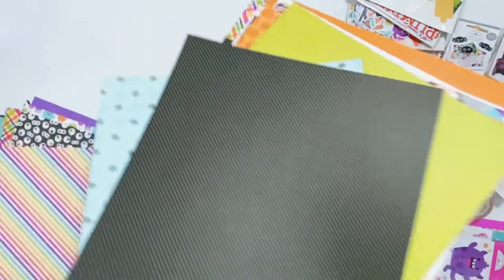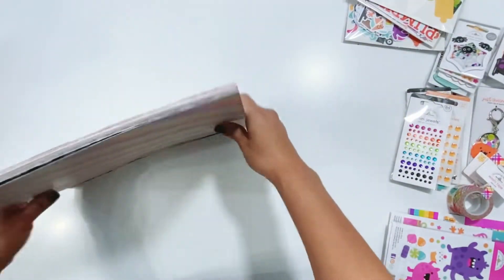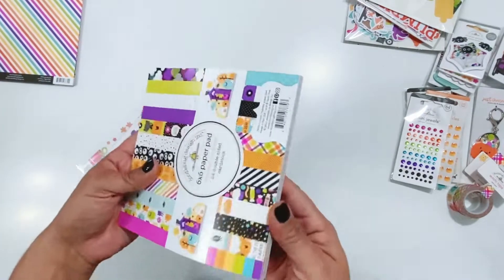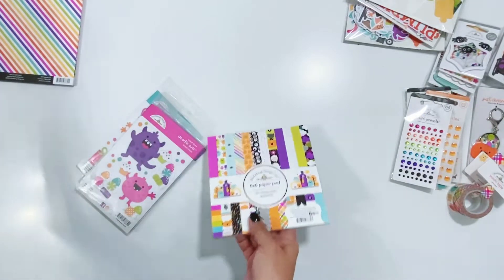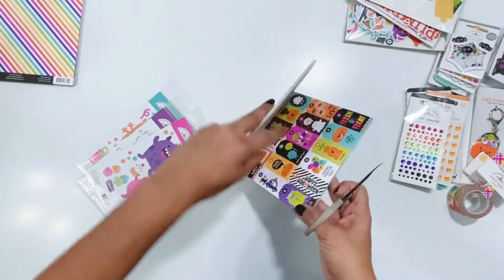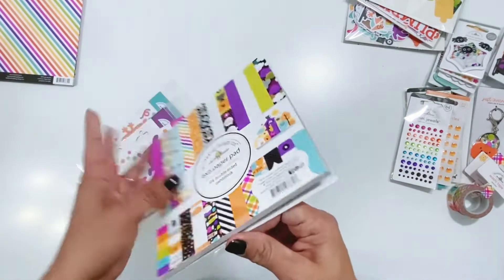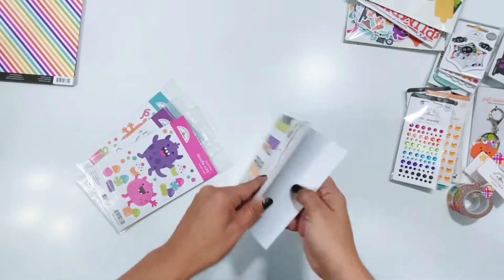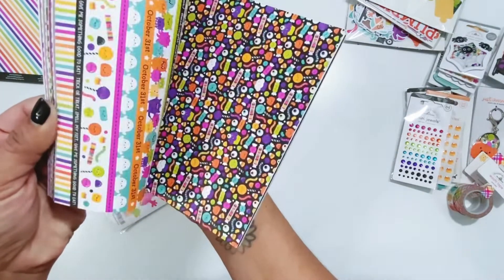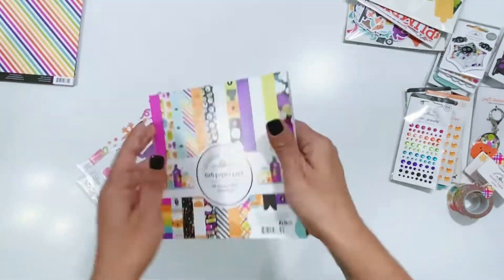I'm loving the color combo in this collection — so so pretty. Then we have the six by six paper pad, which is my favorite. I love the six by six paper pads because I love to back cut files and they just work really well. I love the smaller prints — it's all of the same patterns from the 12 by 12 but just in a smaller print.